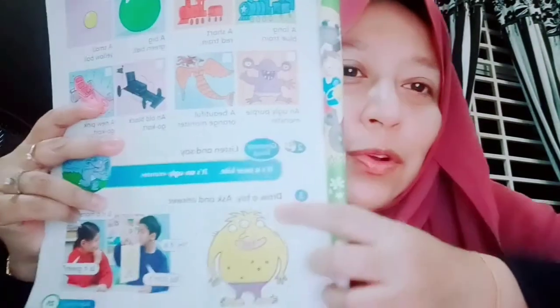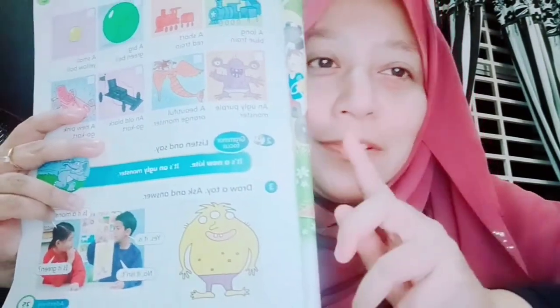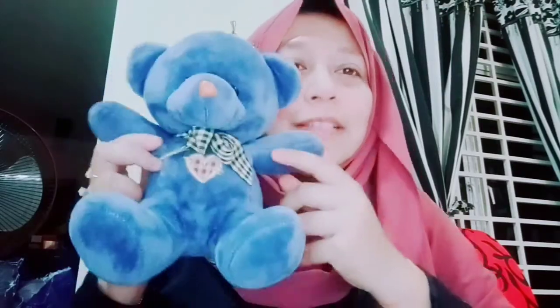Okay, boys and girls, for today you are not going to do any written work. I just want you to draw a toy. You just pick one toy that you have at home. For example, something like this. And I want you to draw and write a sentence — for example, you can write: This is a beautiful teddy bear. This is a lovely teddy bear. Something like this.